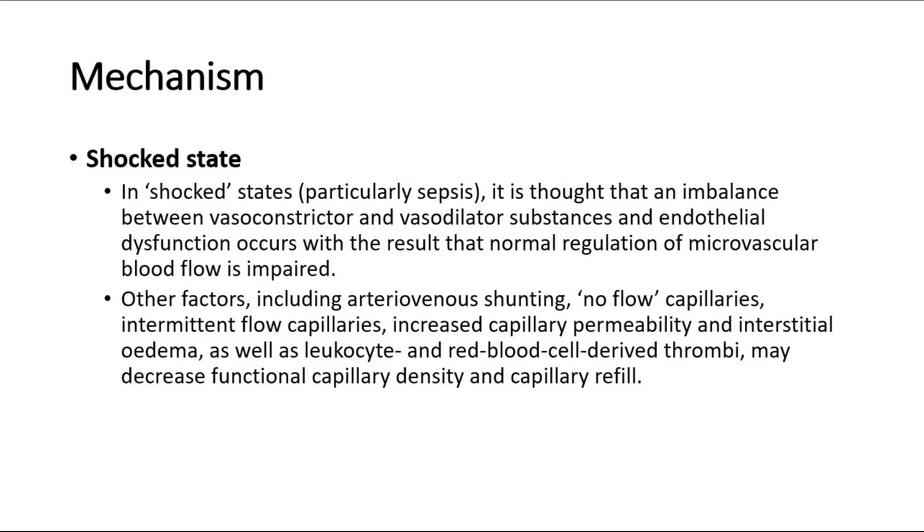Other factors including arteriovenous shunting, no-flow capillaries, intermittent flow capillaries, increased capillary permeability and interstitial edema, as well as leukocyte and red blood cell-derived thrombi, may decrease functional capillary density and capillary refill. That's all for this video. Thank you.